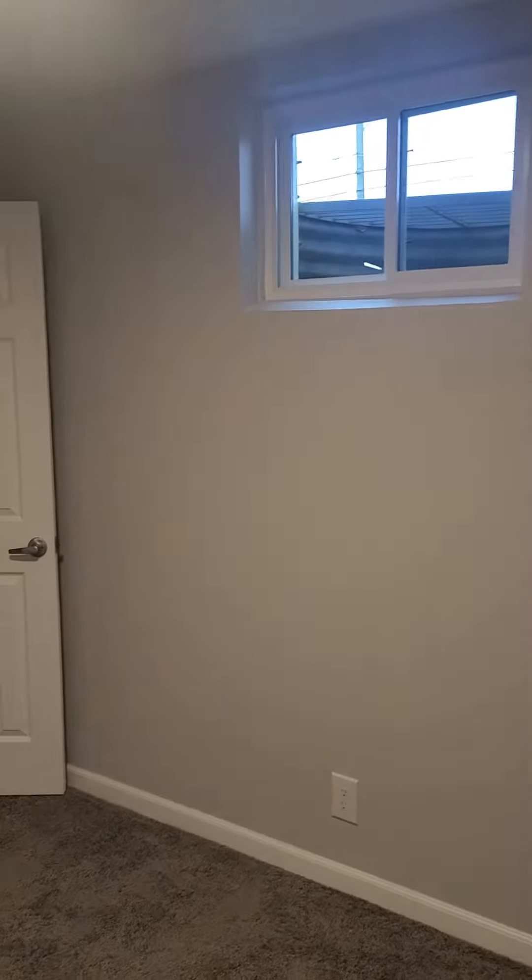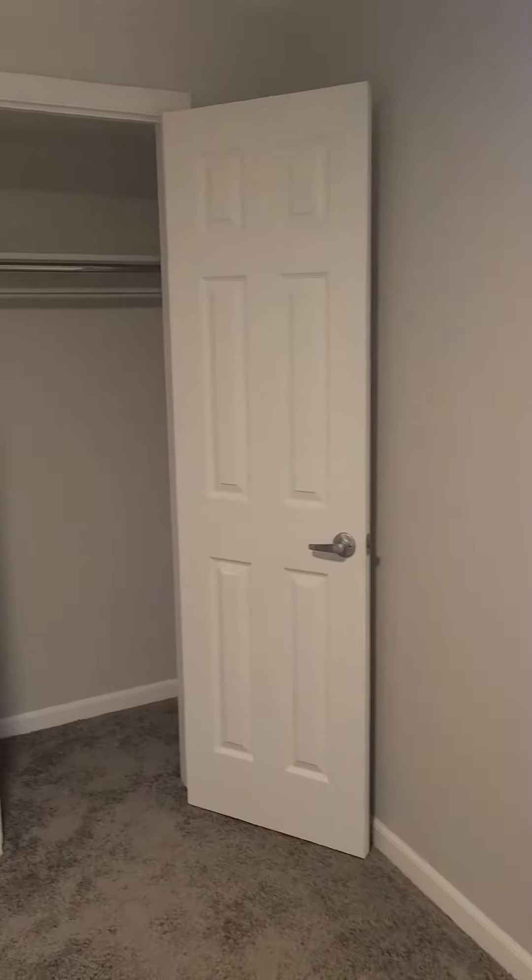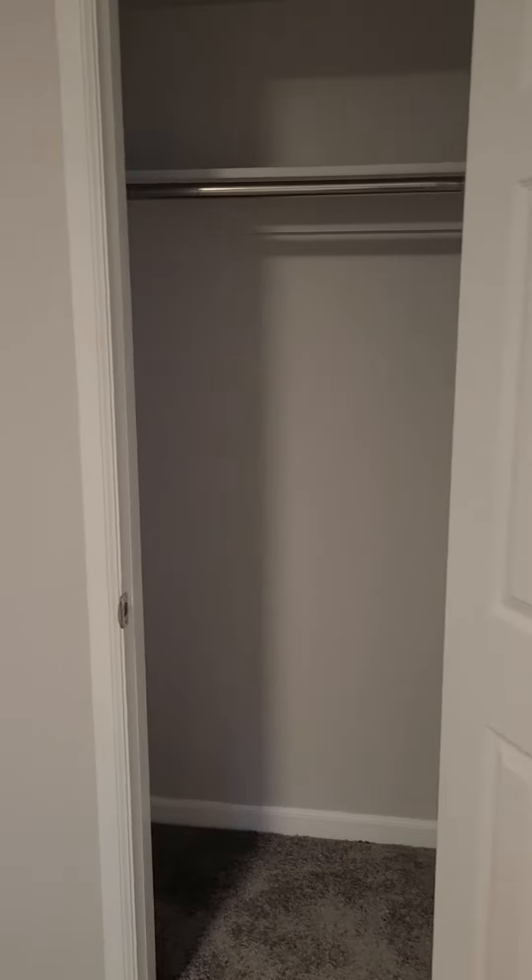We've got bedroom three here. These probably are not conforming just because the egress windows are not full, but they look like they've done most of the work. Closet there.